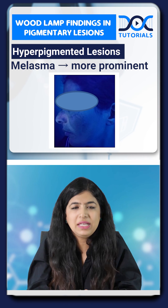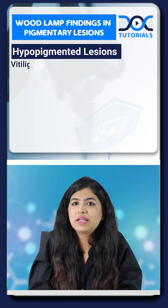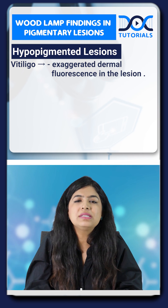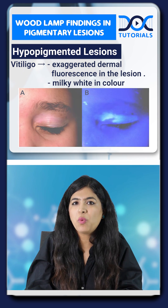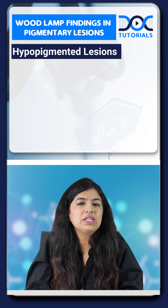In certain hypopigmentary lesions like vitiligo, we get an exaggerated dermal fluorescence in the lesions, and they look milky white in color on Wood's lamp.